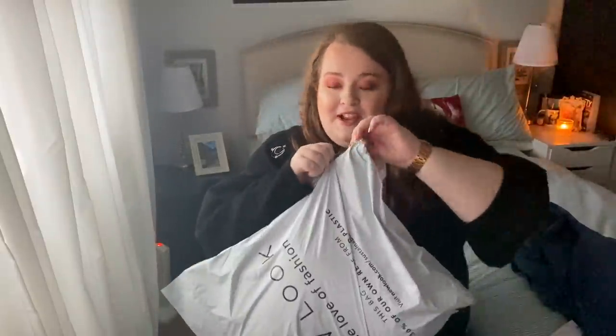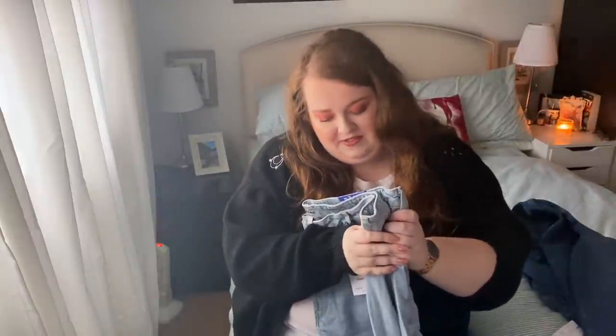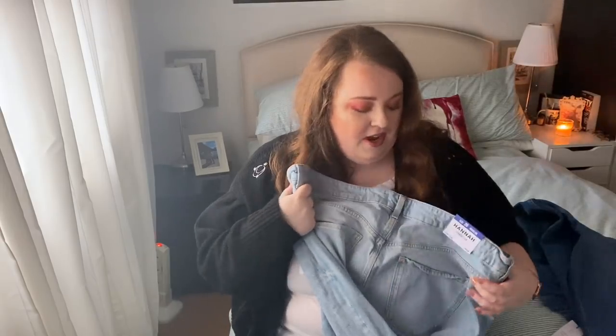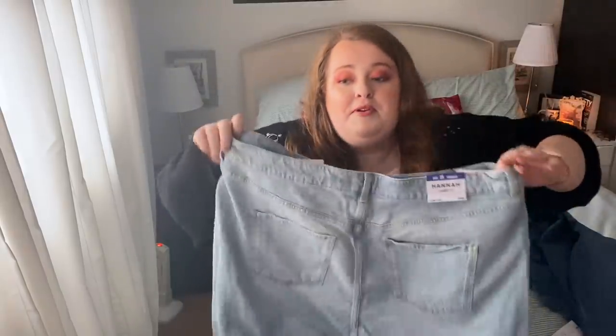Interesting fact: my order came in two parcels because apparently it was so heavy! Opening the second one now. So let's get the other pair of jeans out of the way. These are a super light wash jean — they look really lovely on the model so I wanted to give them a go. That's the wonder of internet shopping — everything's so easily returnable. These are the Hannah straight-leg jeans, I got them in a 26, and these were £25.99. They have no stretch, and guys, I already know these aren't going to fit.